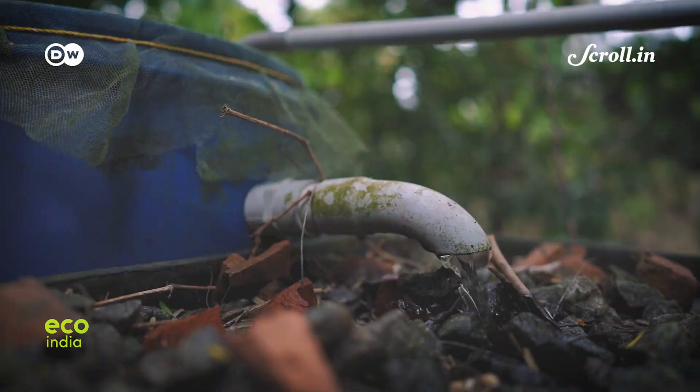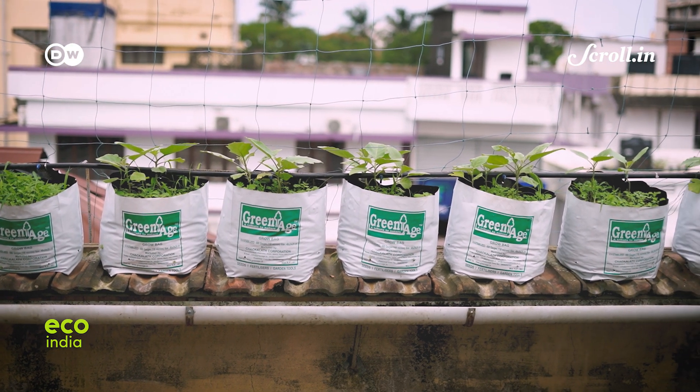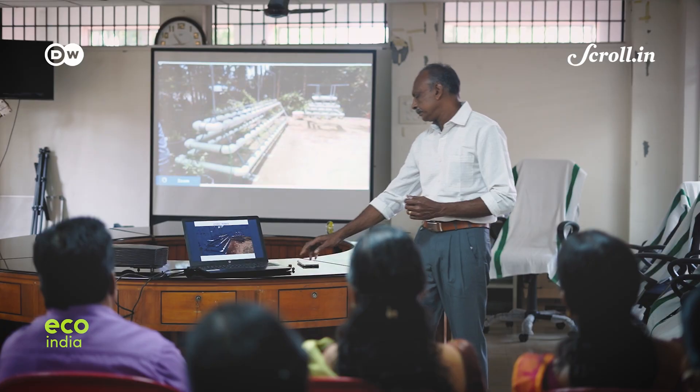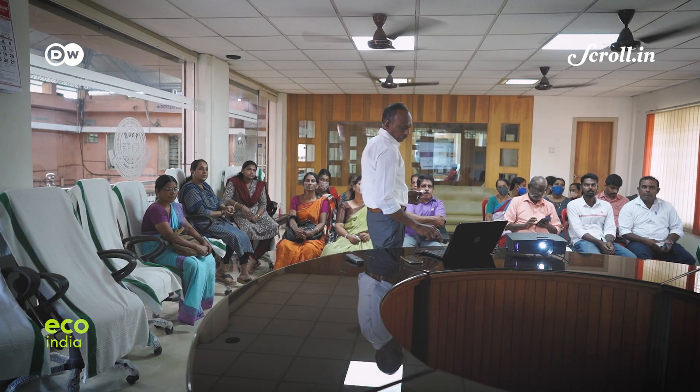Despite challenges, interest in aquaponics seems to be gradually picking up in India, with farms now in Maharashtra, Uttarakhand, and Haryana. Back in Cherai, more people from other parts of Kerala are pouring in to watch and learn from the village's initial success.